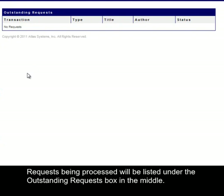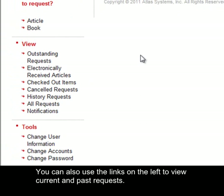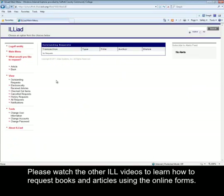Requests being processed will be listed under the Outstanding Request box in the middle. You can also use the links on the left to view current and past requests. Make sure to log off your ILLiad account when you are finished. Please watch the other ILL videos to learn how to request books and articles using the online forms.